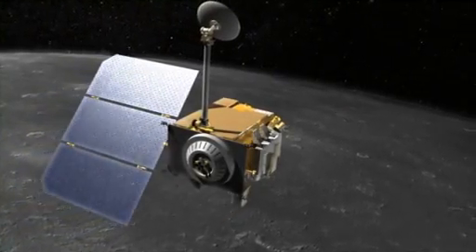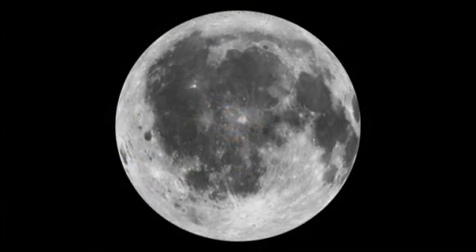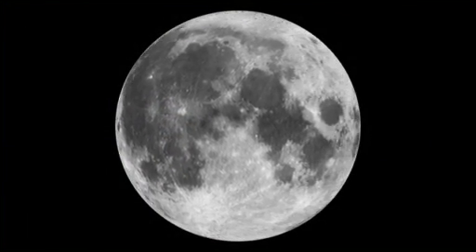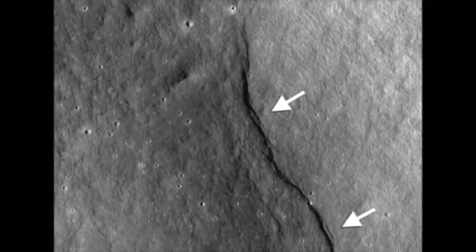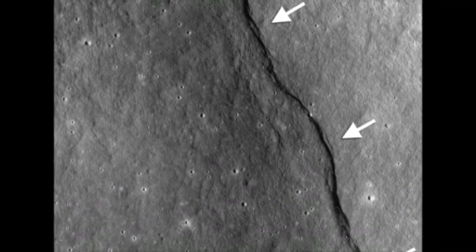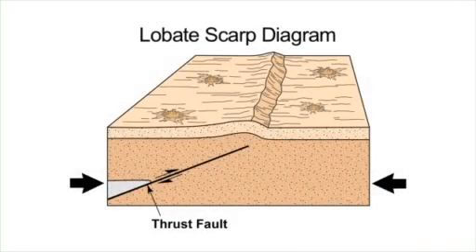A newly published study using images from NASA's Lunar Reconnaissance Orbiter reveals tantalizing hints that the moon has slightly shrunk in the recent geologic past, and in fact may still be actively shrinking today. The research, led by Dr. Tom Waters from the Smithsonian National Air and Space Museum, involved searching thousands of lunar images for specific fault structures called lobate scarps.